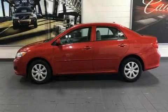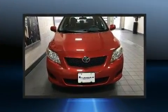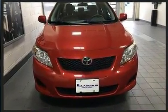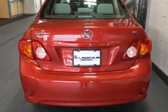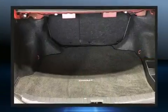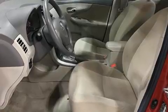Experience driving perfection in the 2010 Toyota Corolla. This four-door, five-passenger sedan just recently passed the 50,000 mile mark. It features a front-wheel drive platform, an automatic transmission, and a 1.8 liter four-cylinder engine.